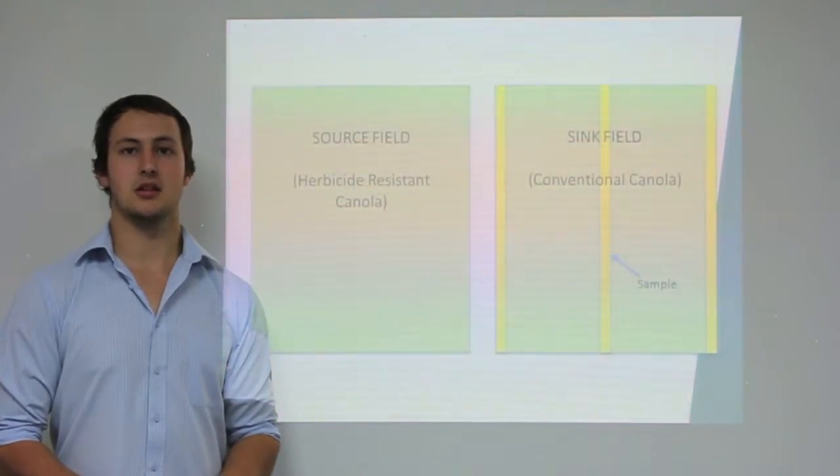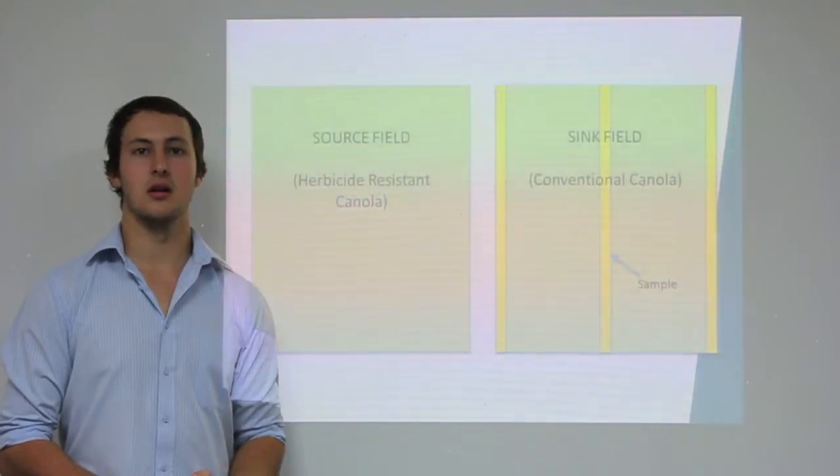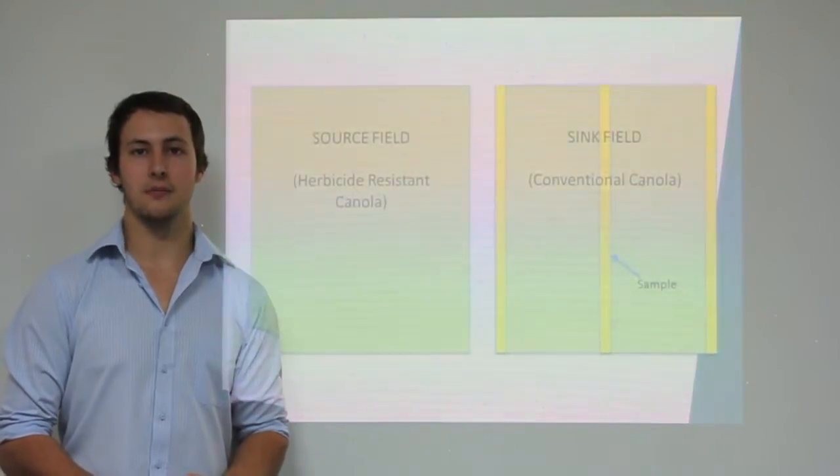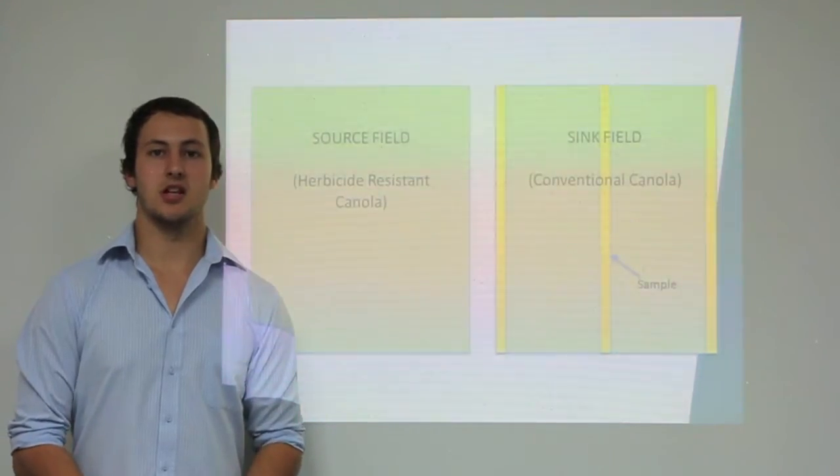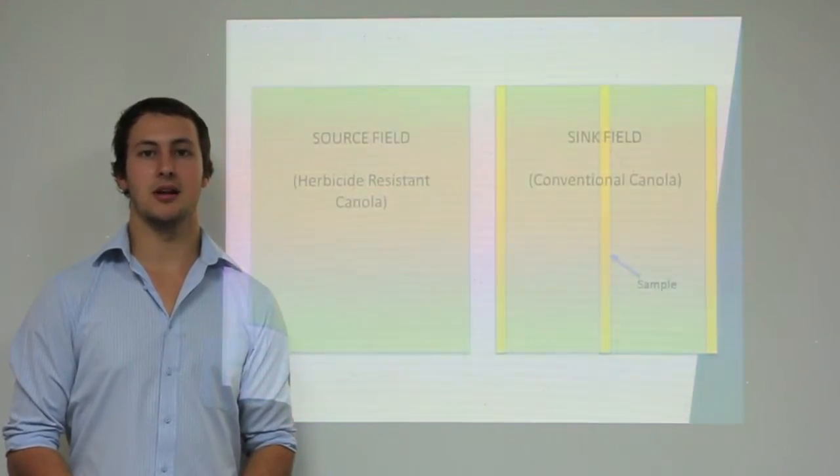These seeds, along with herbicide resistant and susceptible controls, were planted in an irrigated field. The plants were sprayed with a lethal dose of herbicide to determine if gene transfer by pollen had taken place.